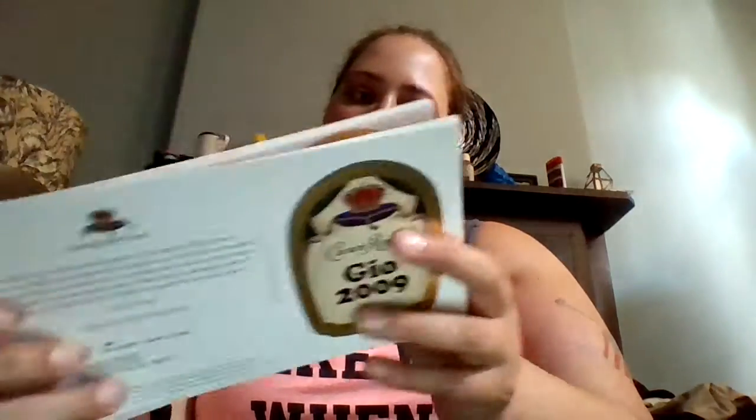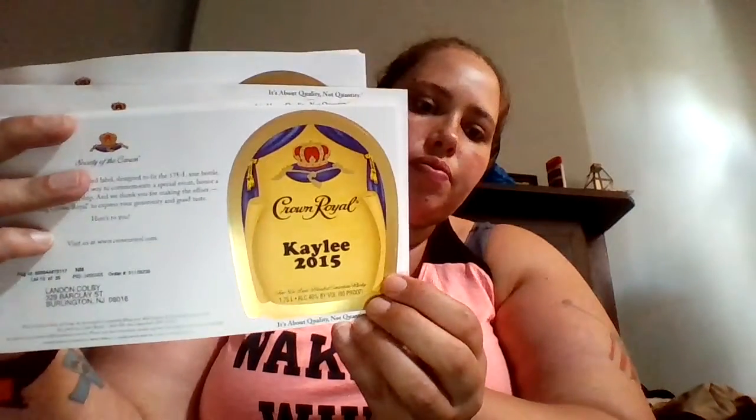This actually came from Crown Royal. Crown Royal's been giving out labels - like bottle labels - and you can get up to 10 with your name on it. So I actually did some of my kids' names and their birth dates, because I thought that was pretty cool. I'm going to find something to do with them. It was free, and I actually did it a couple times.